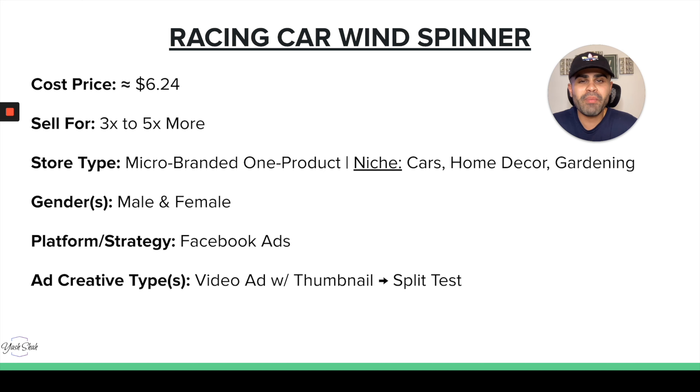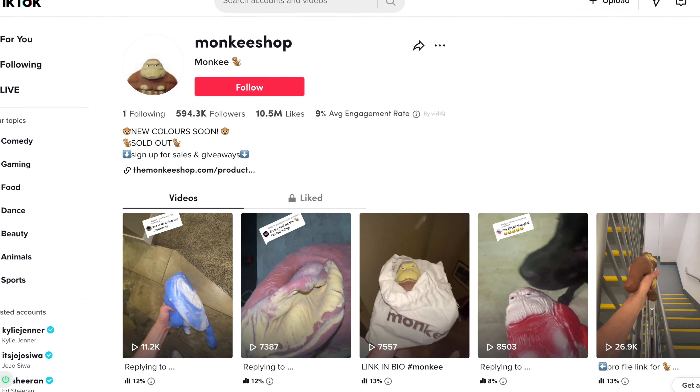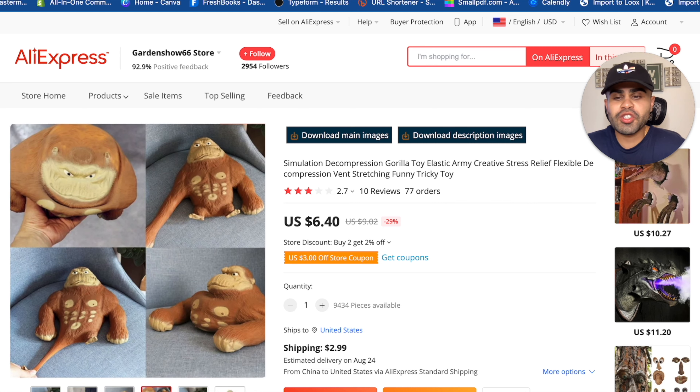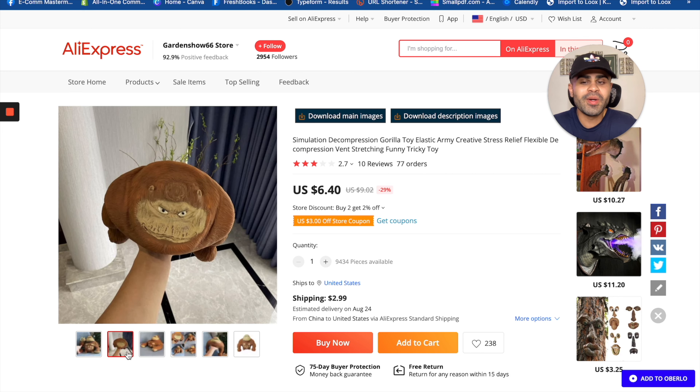Last but not least, we have the monkey compression toy. I actually saw a store on TikTok that ran up to over 500,000 followers organically using this product. Quirky, cool products like this work super well on TikTok. It's a newer product — I've maybe seen one person successfully running ads for it. It's basically a plush fidget toy: stretchable, and when you throw it or plop it on the ground it splatters.